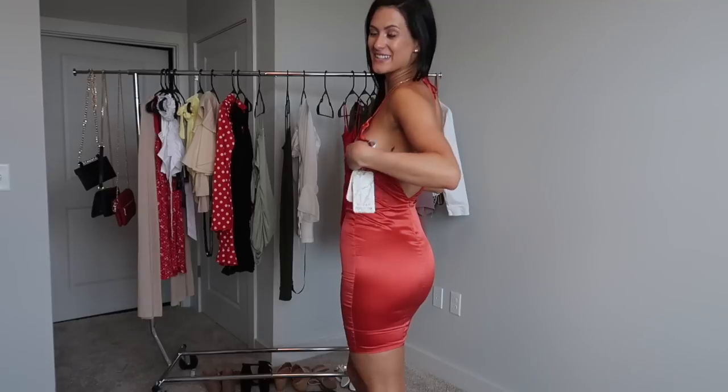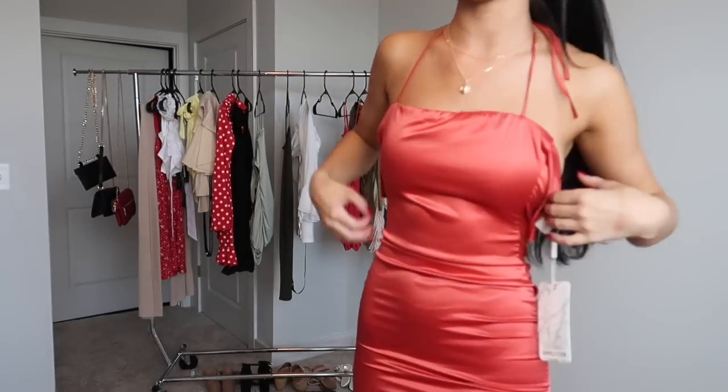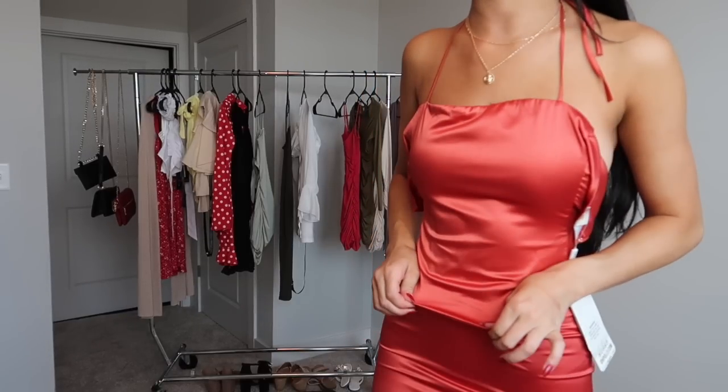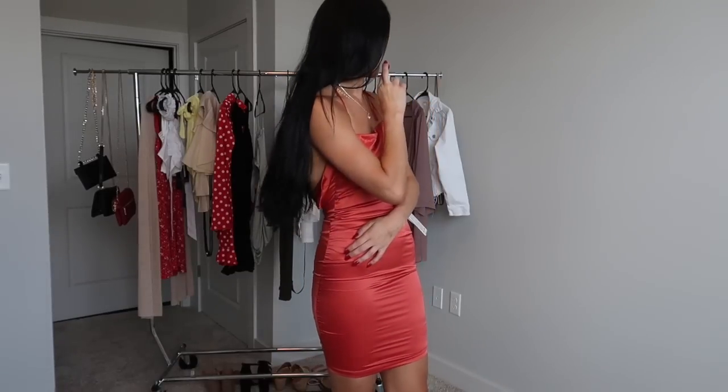Moving on to O Polly — dress number one fits me extremely well. Just kidding — I got this in a UK 6, US 2, which is normally 100% my dress size, but this dress is a very harsh silk material and it doesn't stretch even a tiny bit, so there's no zipping it up. This one's going back to O Polly, which is sad because I've always wanted to order from them and was nervous these dresses wouldn't fit. Fingers crossed the other three fit.